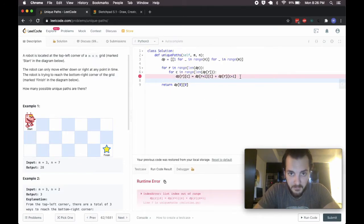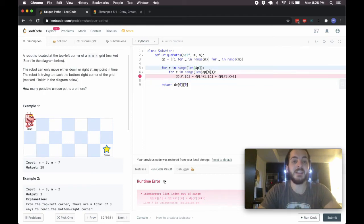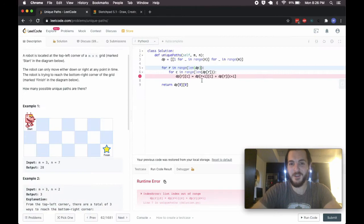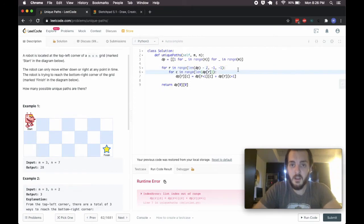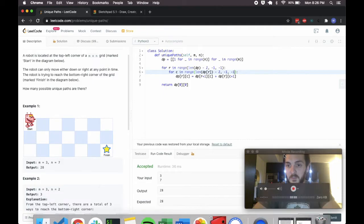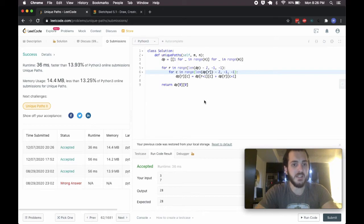Running that quickly — I get a list index out of range error. The reason is I need to start from the second-last row and second-last column, not the last. So I fix the range to go from m-2 down to -1 and n-2 down to -1. Trying that again — it submits successfully, giving us a 36-millisecond runtime.